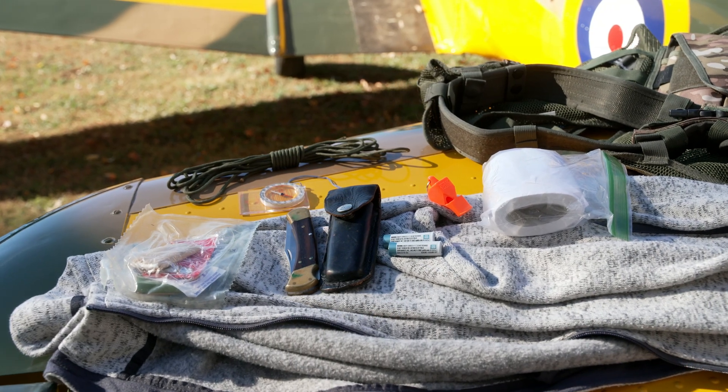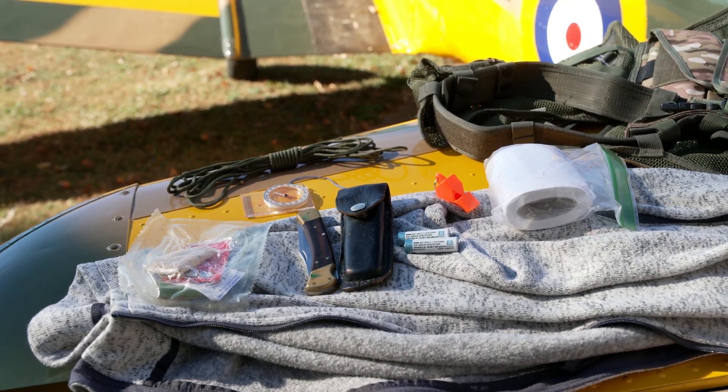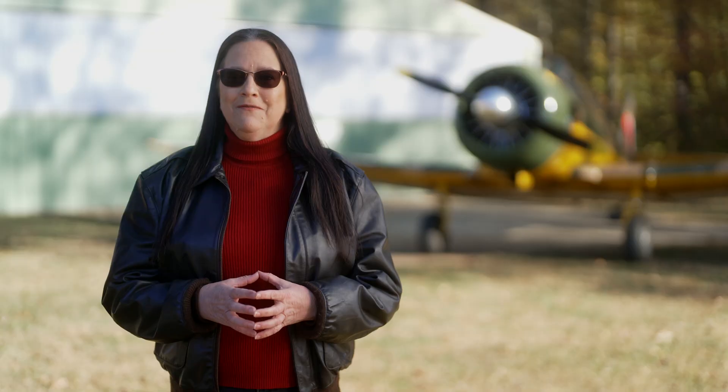You should also consider the climate and terrain conditions while assembling your kit. Finally, make sure your medications and batteries have not expired. A good survival kit can weigh less than six pounds — the weight of just one gallon of gas.